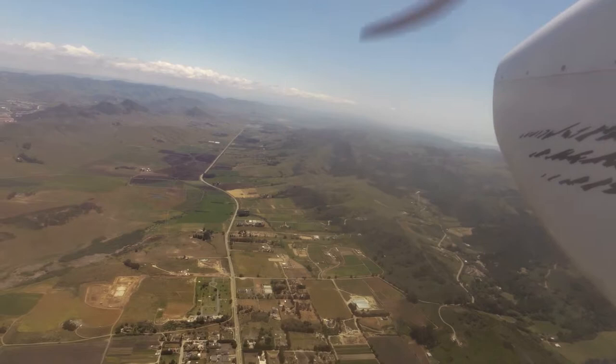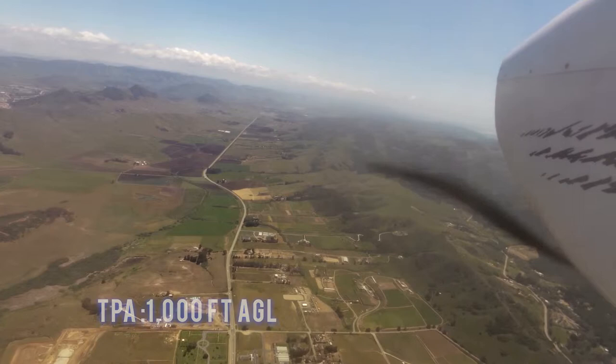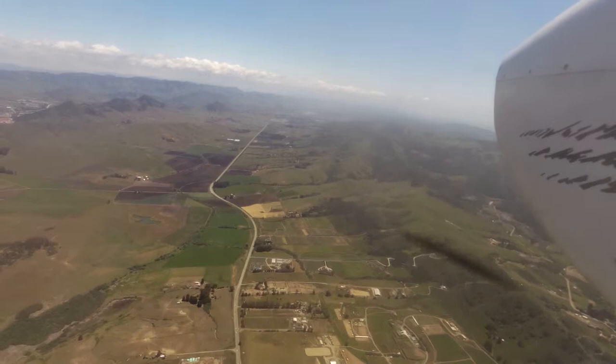The field elevation is 212 feet. The traffic pattern altitude is 1,000 feet AGL and 991 feet AGL for single-engine aircraft. The traffic pattern altitude is 1,491 feet AGL for multi-engine aircraft.